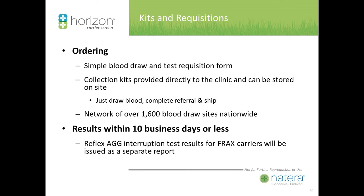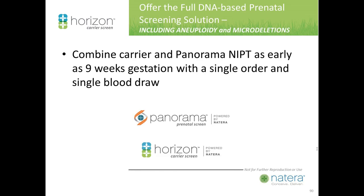How do you order? It's a simple blood draw with a testing requisition form. Collection kits are provided directly to the clinic and can be stored on site. Draw blood, complete referral, and ship. We have a network of over 1,000 draw sites nationwide. Results are within 10 business days or less. We also have the option of combining non-invasive prenatal testing and NIPT as early as 9 weeks with the Horizon carrier screen.